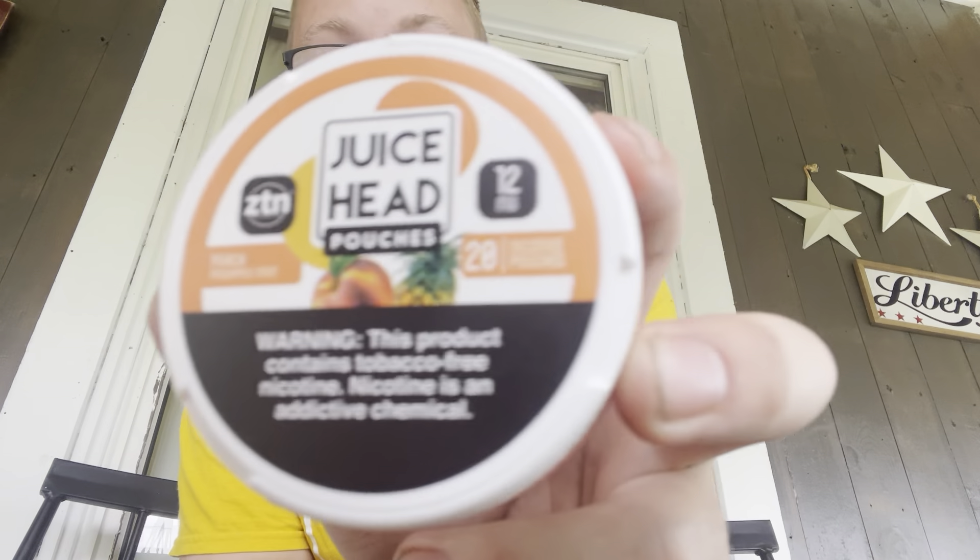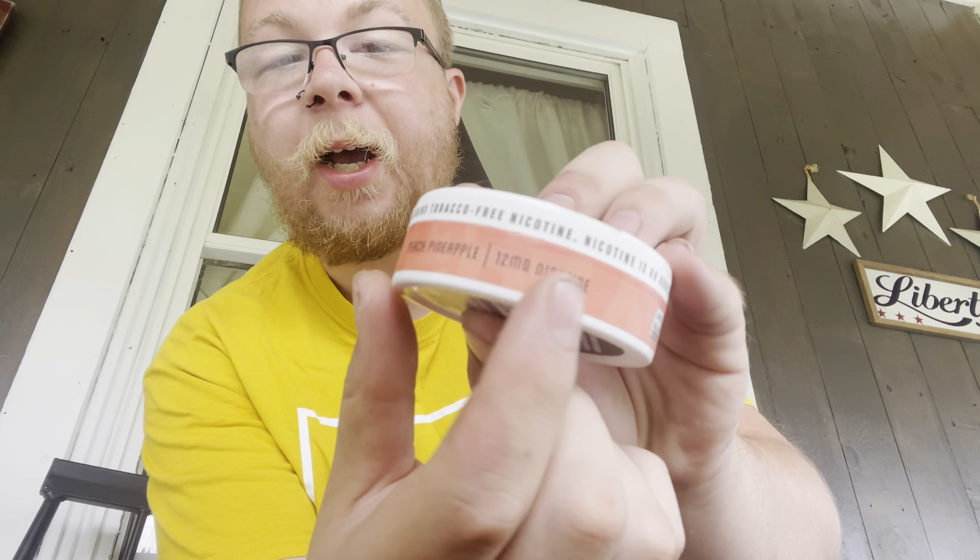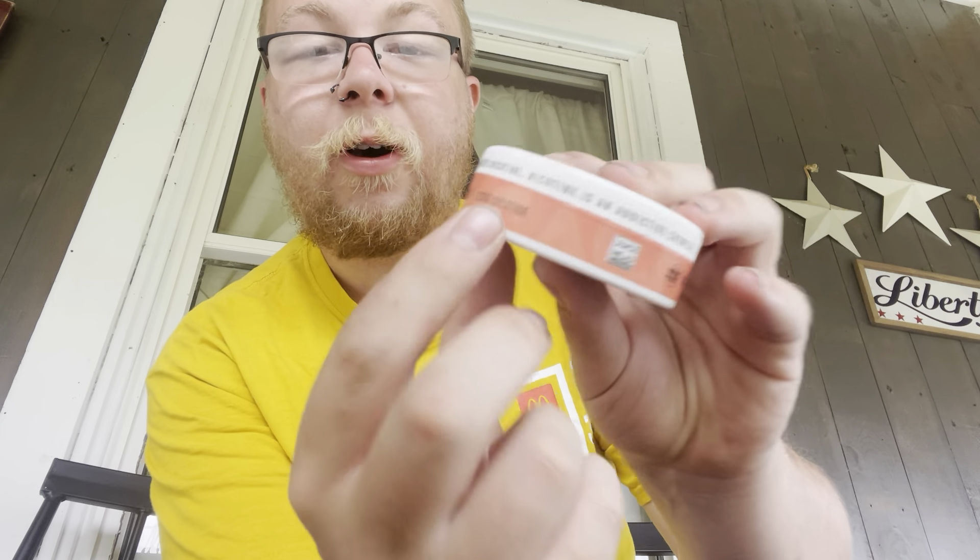Everyone knows Zyn, everyone knows On, everyone knows Velo — the nicotine pouches you can get from a gas station. They usually vary from three to eight milligrams, and eight milligrams is normally the highest you can get at your average gas station. Today we're taking a look at the peach pineapple mint Juice Head pouches — 12 milligrams of tobacco-free nicotine, and there are 20 pouches in this can.